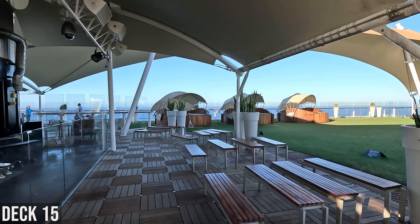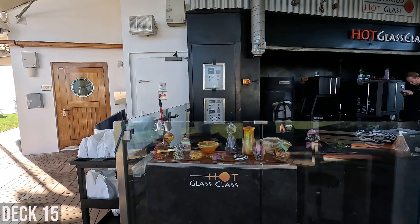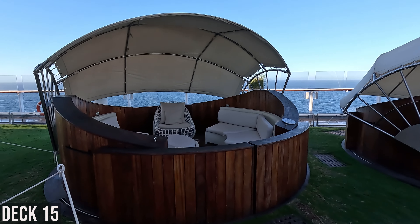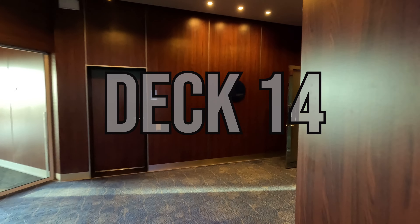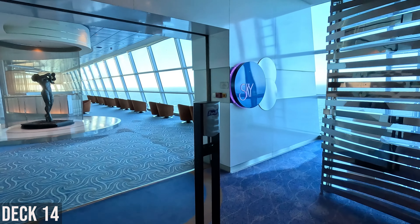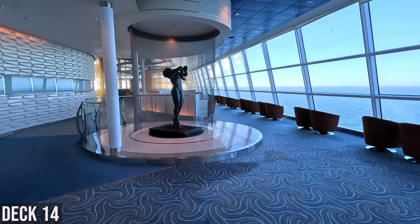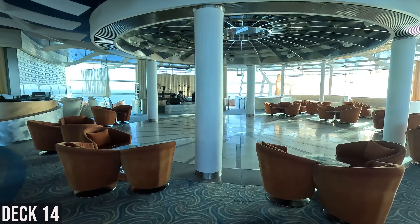This is where they do the hot glass — you can sign up, pay, and make your own glass sculpture. These little reserved seating areas are up front. You have the Sky Conference Center on one side, and on the other side the Sky Observation Lounge with lots of seating areas and a bar in here. They do trivia and game shows in here.